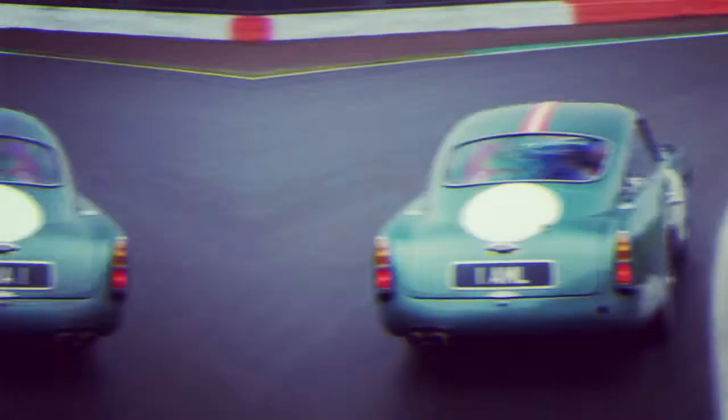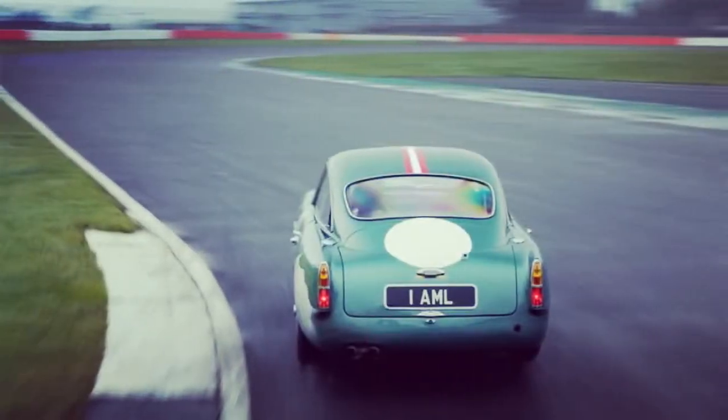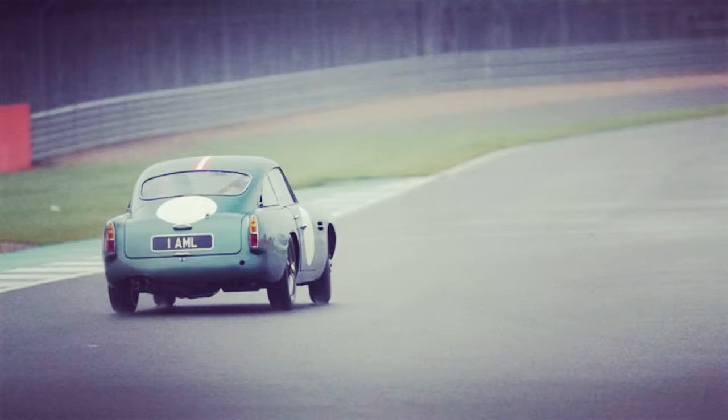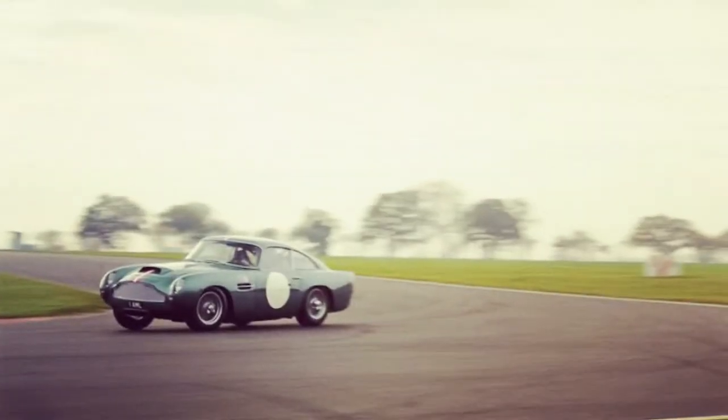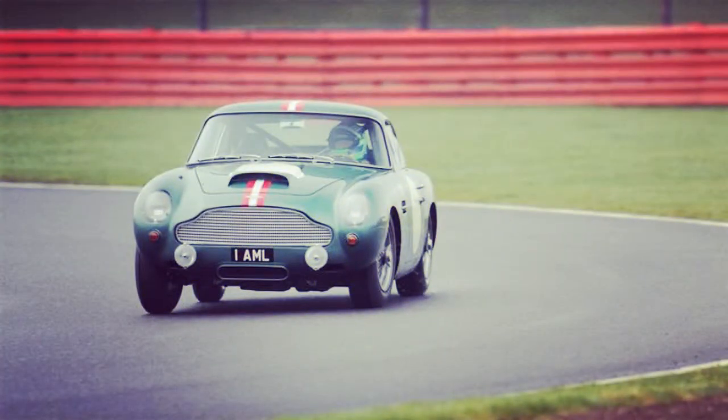The GT isn't a restoration or one of those attempts at an improved restomod. Every part is new, including the chassis, engine, and gearbox. Concessions have been made to safety, equivalent to those an original DB4 would need to compete in vintage racing. The model we drove had a modern roll cage, racing-grade bucket seats, and six-point harnesses, plus a fire extinguisher and a battery cut-off system.